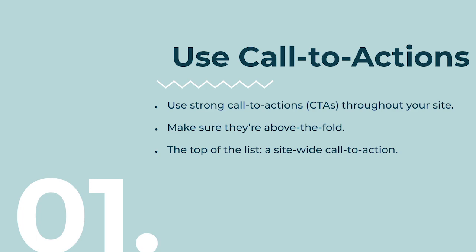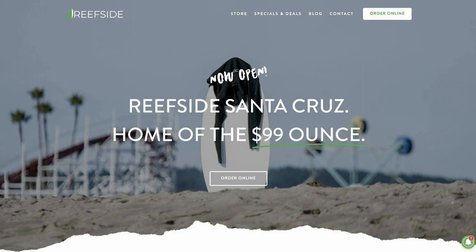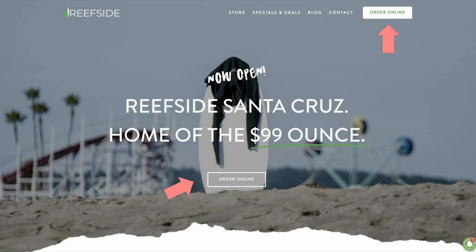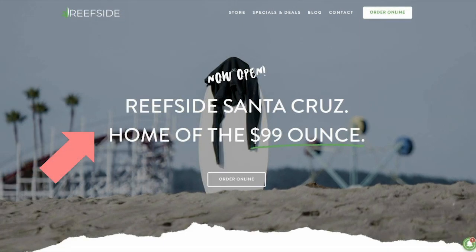Make sure that you have a site-wide call to action. Here's an example of a website we did for a client. The most important CTA — to order online — is highly visible. The design is uncluttered, so visitors are focused 100% on the action you're trying to get them to take. There's also a clear offer: 'Home of the $99 ounce.' The site-wide call to action is at the top right: 'Order Online.'